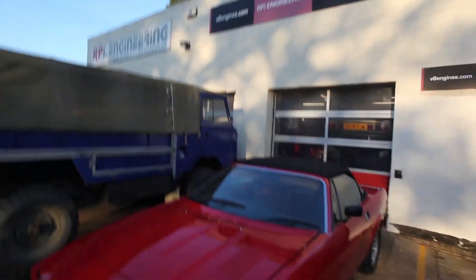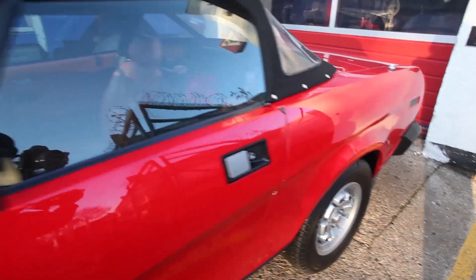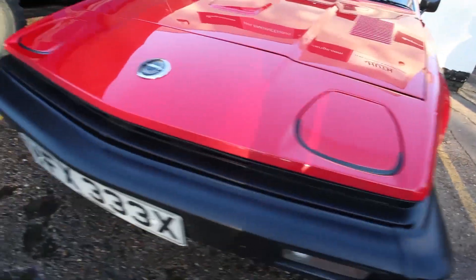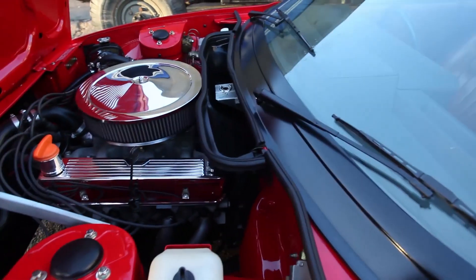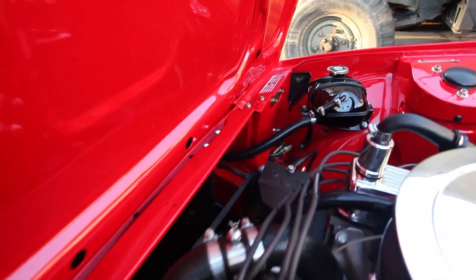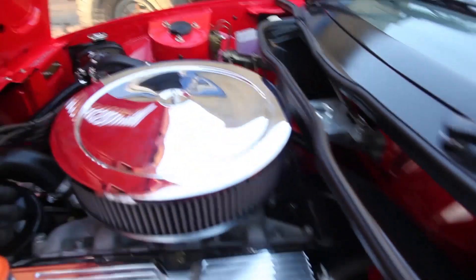Here we are back at RPI Engineering headquarters, and here is the TR7 we've just been out in, with the Rover V8 engine fitted. As you can see, it is immaculate - incredibly well looked after - and under the bonnet is just as clean. I'm sure the guys in the workshop will love working on this; they won't have to wash their hands before having their dinner.